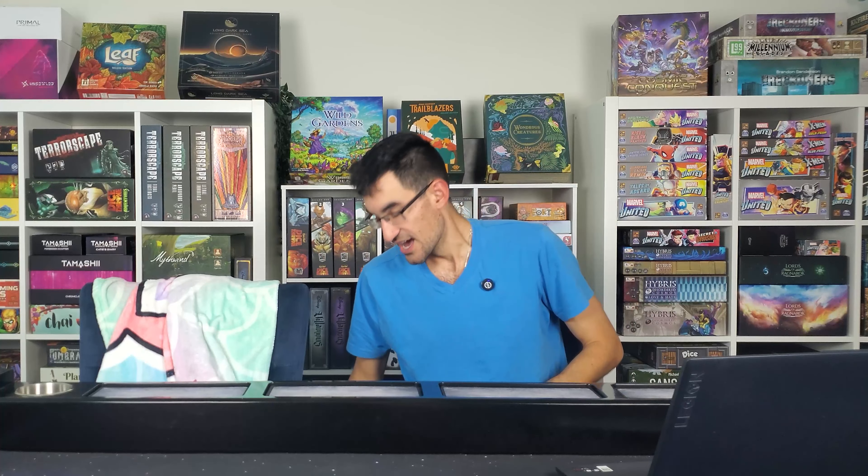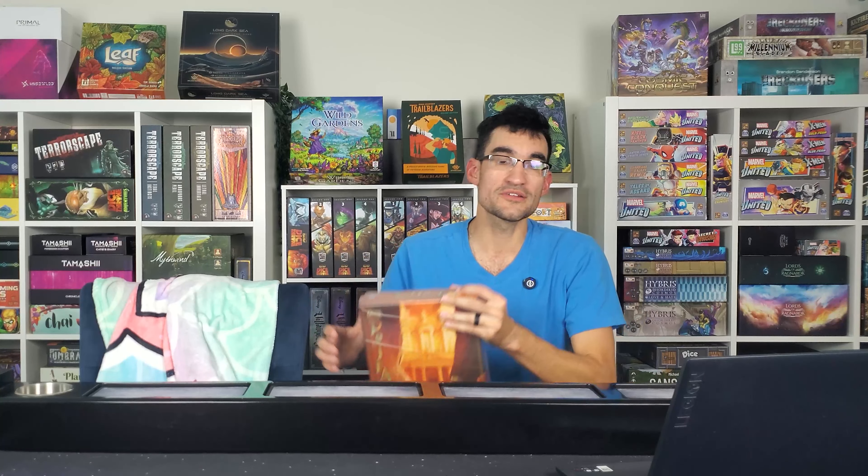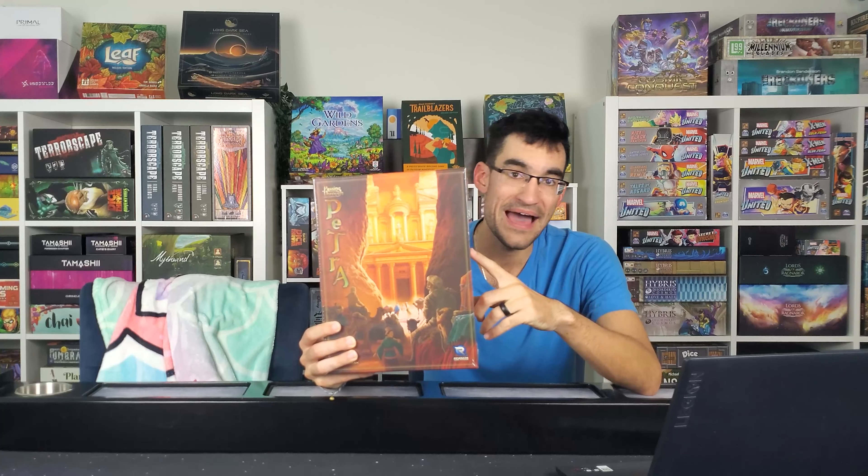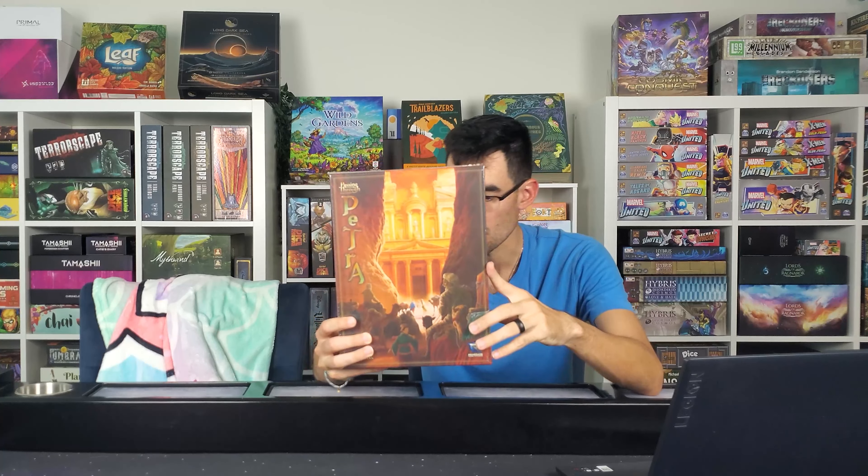Moving on to some more good stuff, guys. Our newest giveaway here on our channel — we have gained quite a lot of new subscribers since the latest giveaway video, so we want to welcome you to our channel and hope you're enjoying our content. In today's newest giveaway, we are going to be giving away a brand new in-shrink copy of Passing Through Petra.